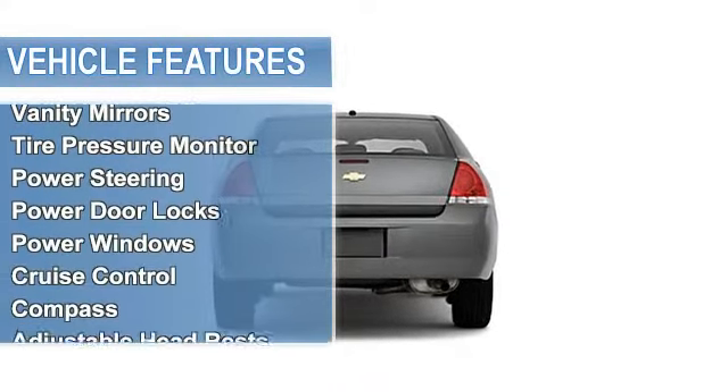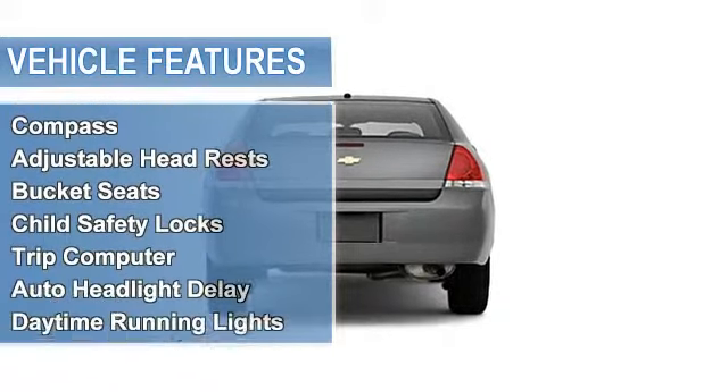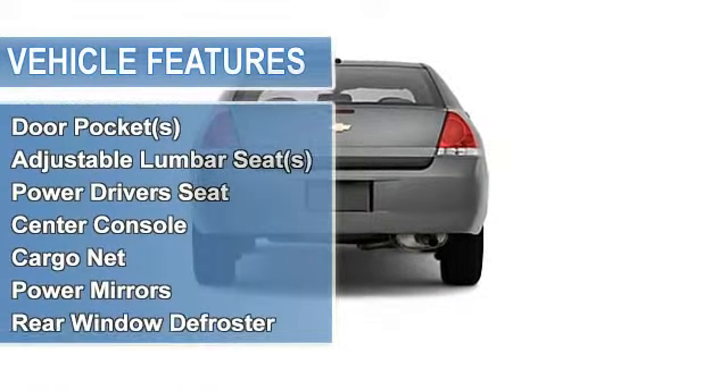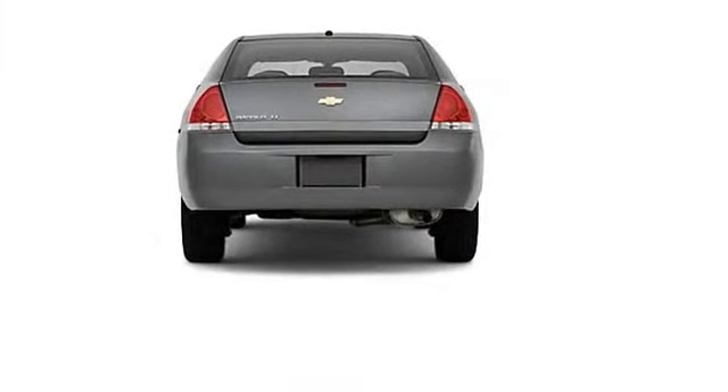Air conditioning, vanity mirrors, tire pressure monitor, power steering, power door locks, power windows, cruise control, compass, adjustable headrests.